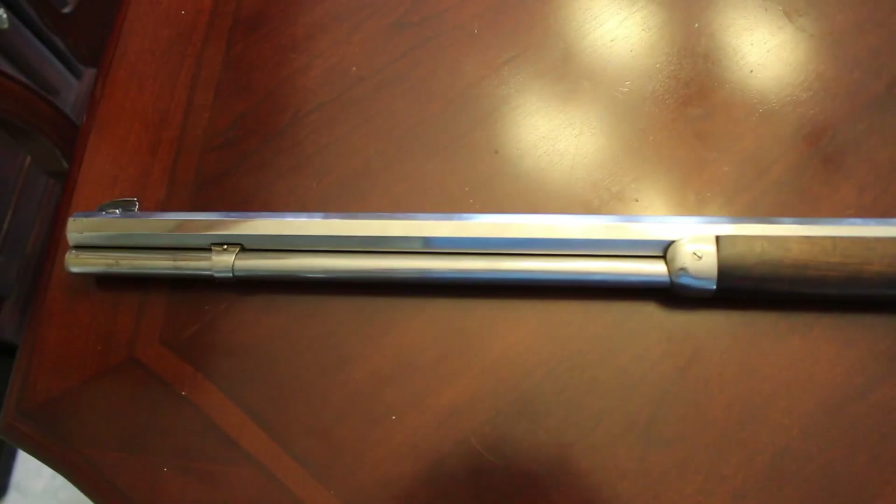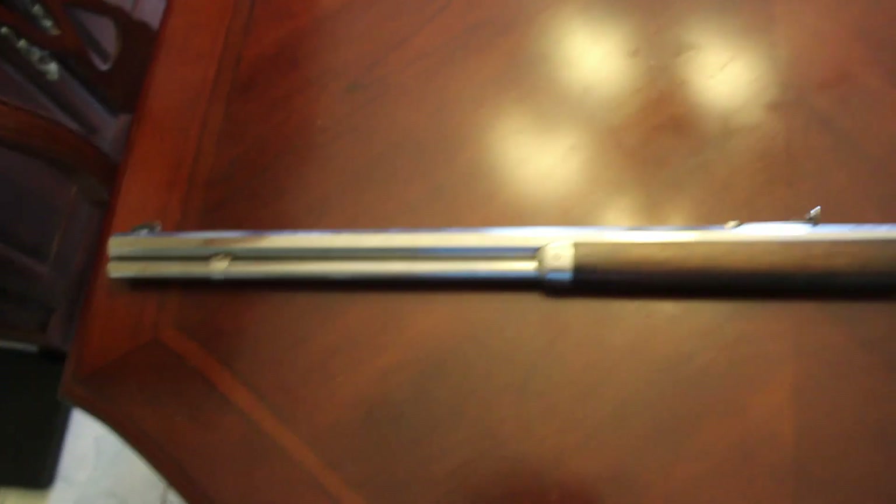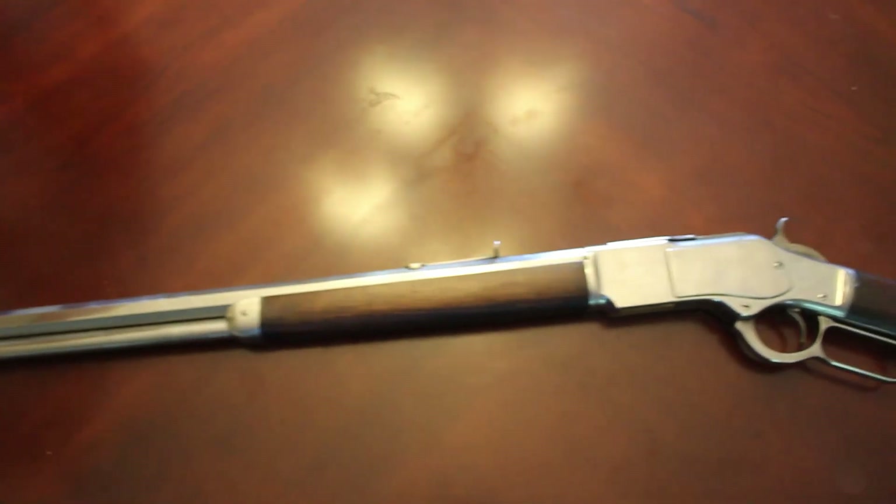So yeah, a new gun show purchase. As you can see here, it's super shiny - it's nickel plated. There you go, quick sweep over it.